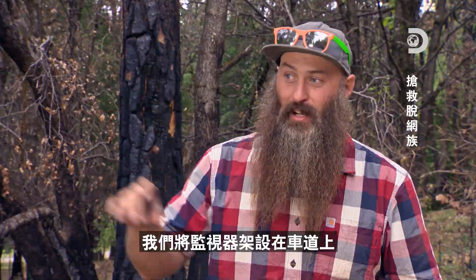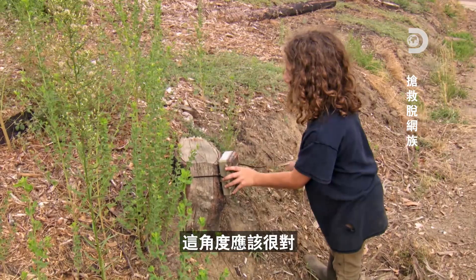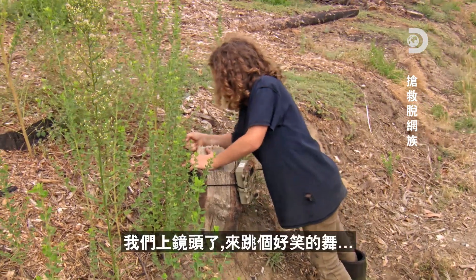We're going to set them up right here on the driveway — the game trail — and see what we can see. I think that's perfect. Boom, now we're on it.